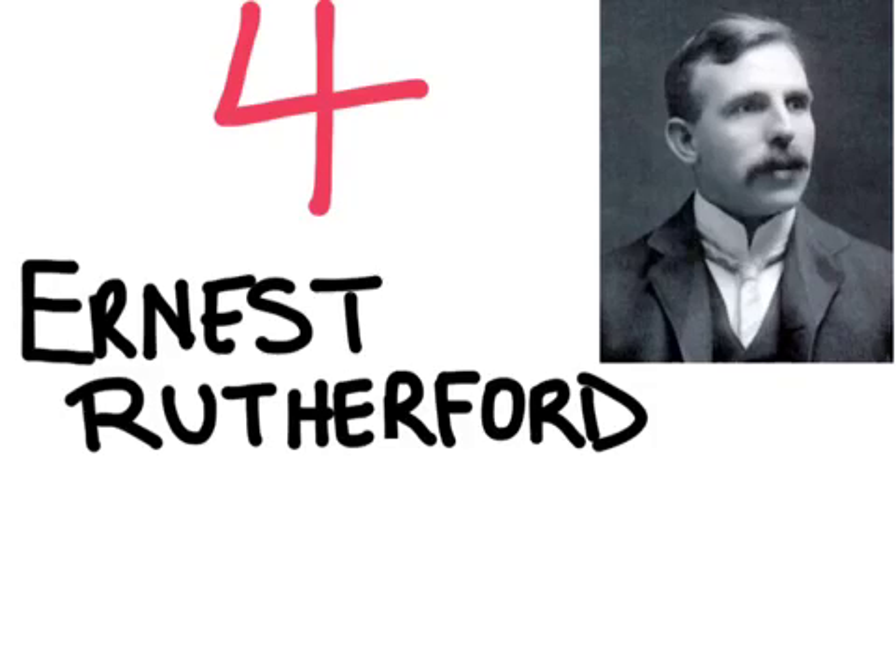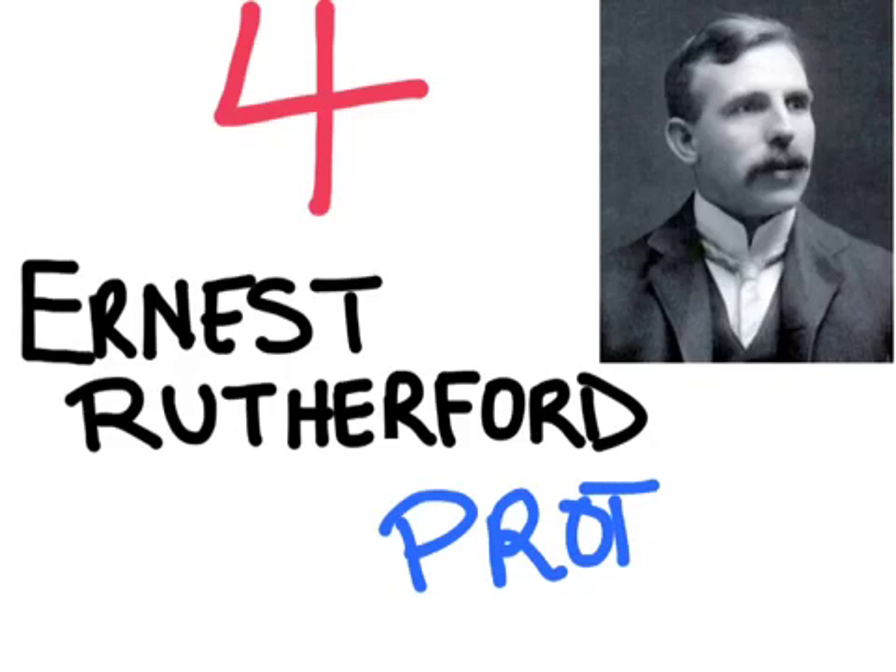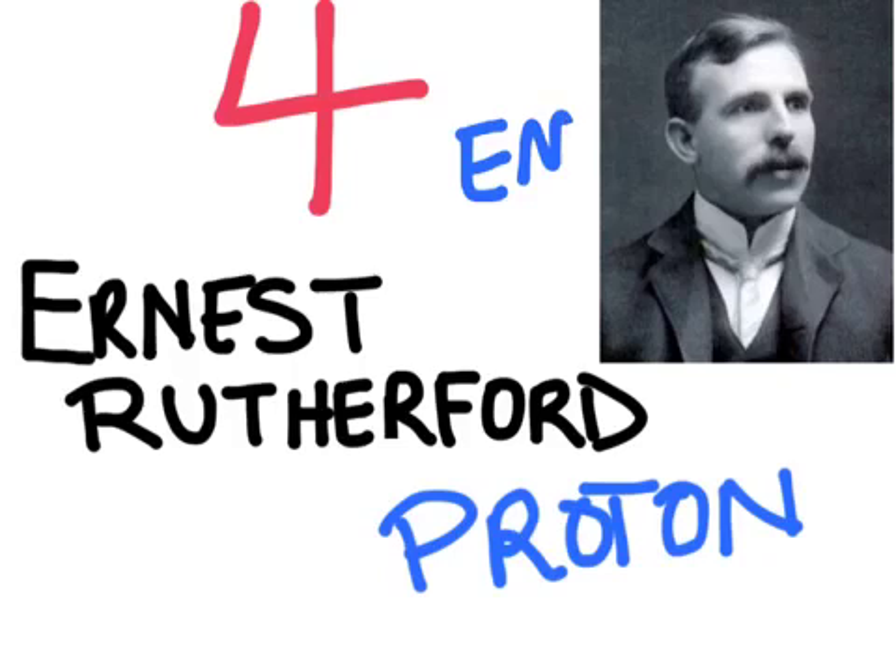Our fourth scientist actually started his work with JJ Thomson. Ernest Rutherford eventually started his own research and was responsible for discovering the proton. He used an experiment called the gold foil experiment, where he fired alpha particles at a very thin sheet of gold foil. Not only did he discover the proton, but he also found that atoms are mostly made up of empty space.